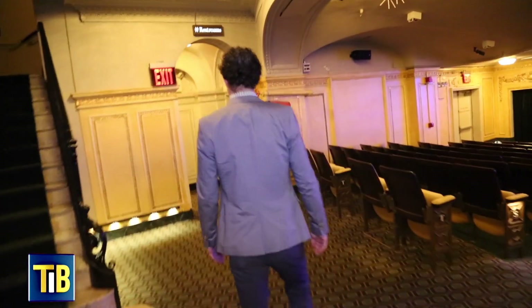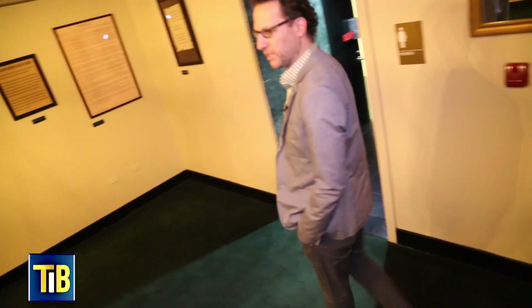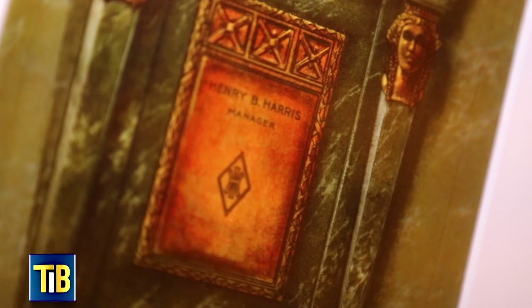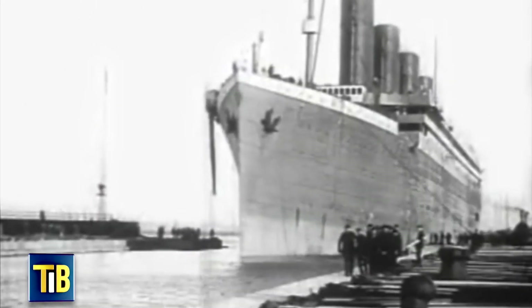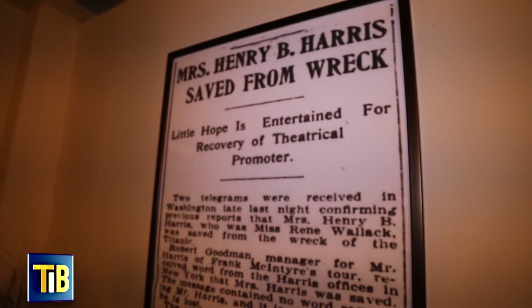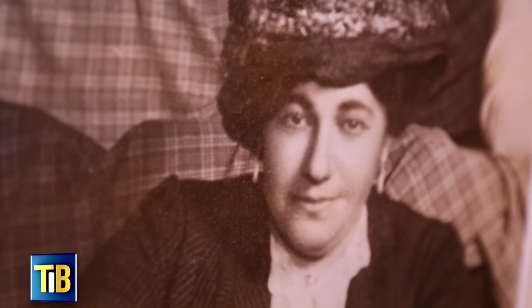As we head downstairs, we'll be heading to what we originally had as a men's only smoking lounge. We've paid a little homage to the original owners of the building. Henry B. Harris was one of the most prolific theatrical producers of that time. In 1912, they went to London to find some new shows to bring back to the U.S., and on the way back from London, they jumped on the infamous ship called the Titanic. He perished and she survived. She made it back to New York knowing very little about the theatrical business and became the very first female producer on Broadway.